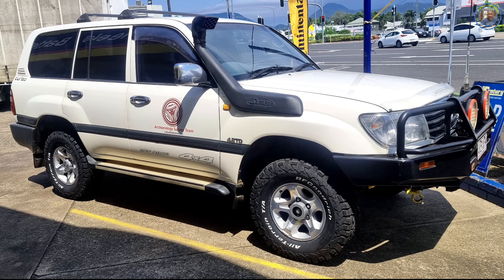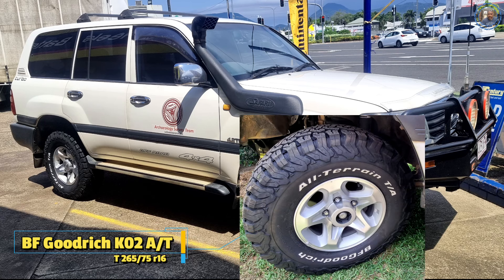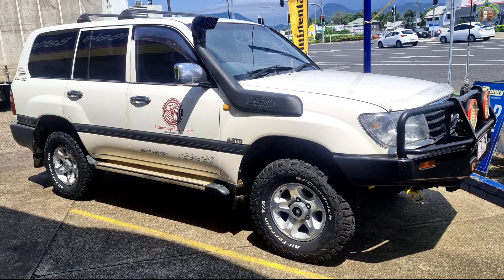Now have a look at these BFG KO2s on some of the new Land Cruiser 79 Series alloys. I was fortunate enough to score some of these and they fit directly on. How good do those 79 Series alloys look? The BFG KO2 tyres look awesome.